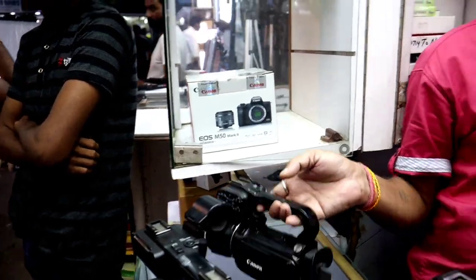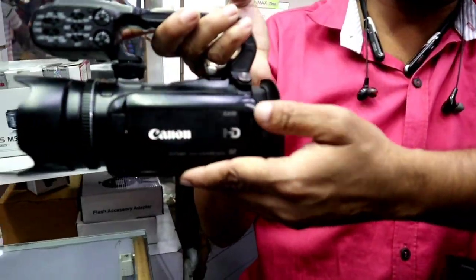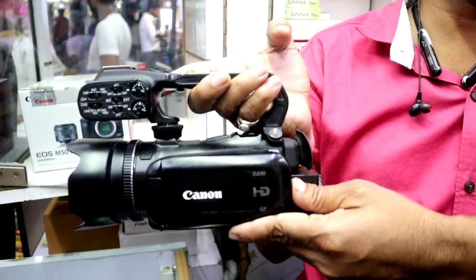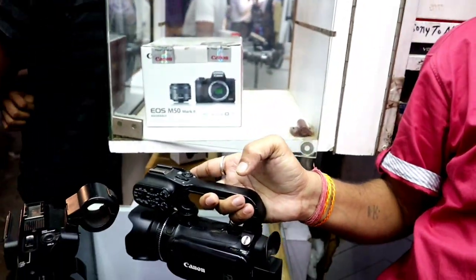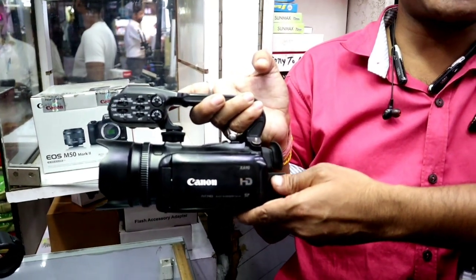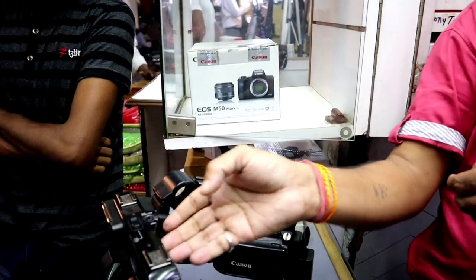This is a professional camera. It's a Canon company — a new camera. 125,000 rupees. We have 28,000 rupees as well.